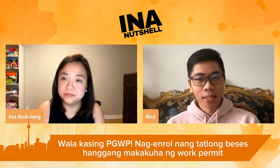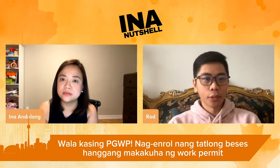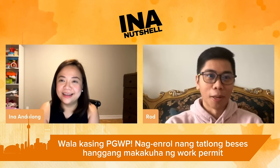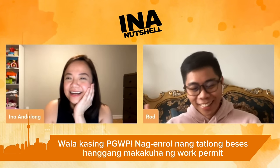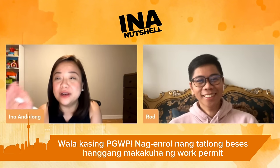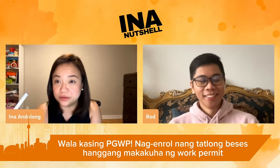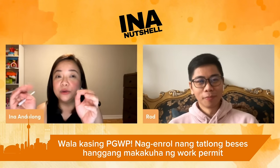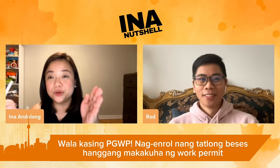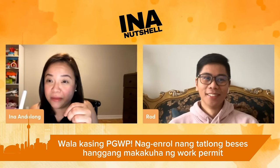She said okay, we need to renew your student visa again, and you need to study again so you can legally work. So for Rod to be able to accept the job, he had to enroll a second time — a new course, actually in the same school — just to legally stay in Canada and maintain his status. The second course Rod took was also six months. The hope was that his LMIA would be approved during that period. LMIA applications also take a long time.